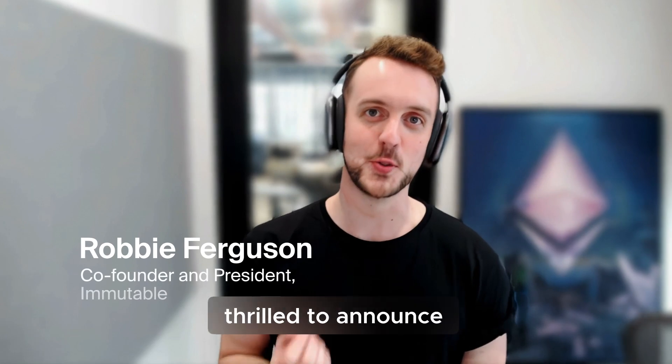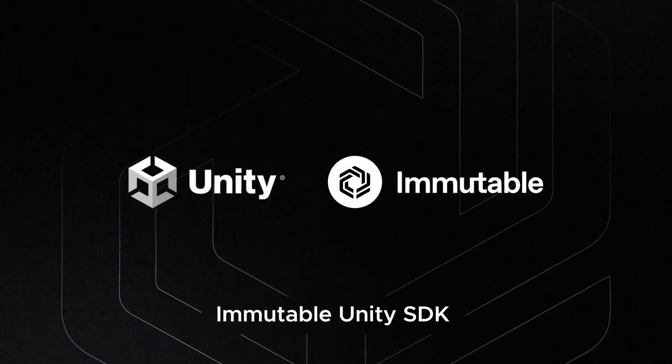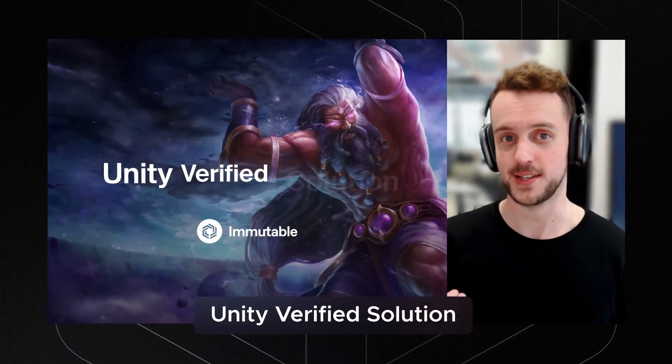GM Immutables, today we're thrilled to announce that we are launching the Immutable Unity SDK, and we're integrating as an official Unity-verified solution.